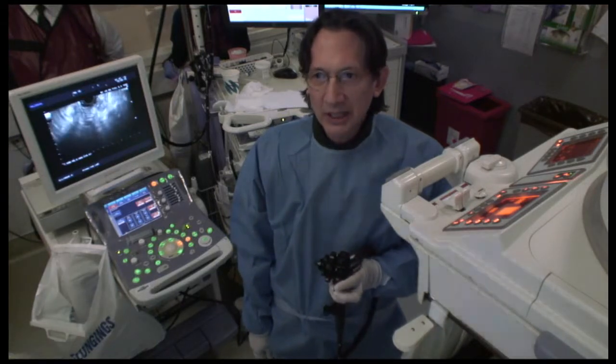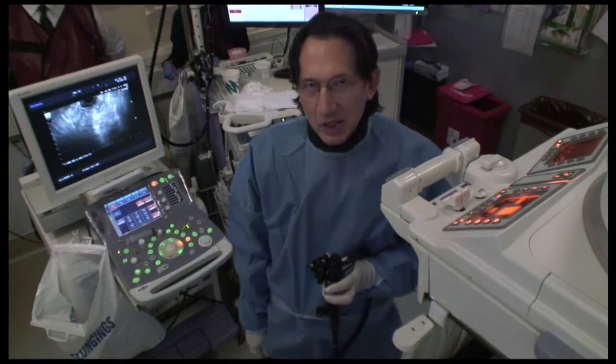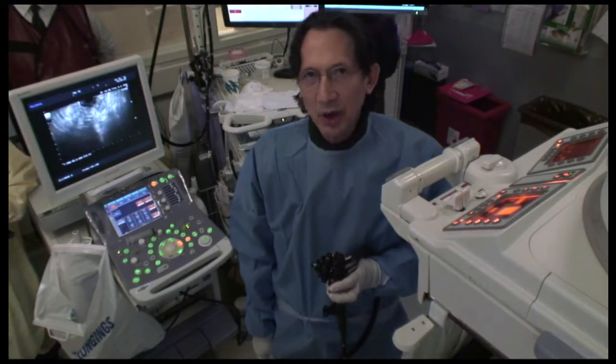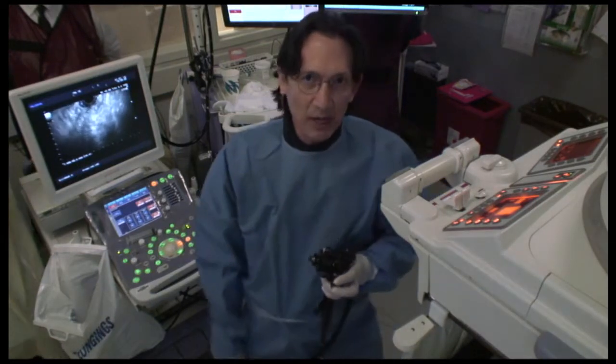We're going to evaluate the cyst today and see if it is a candidate for repeat transmural drainage. In this case, we are planning to use the axial lumen-apposing stent, particularly because of the prior experience where a tubular self-expandable metal stent had migrated into the cyst.